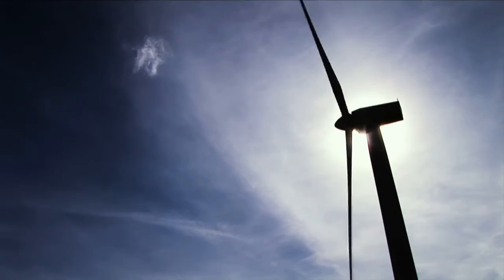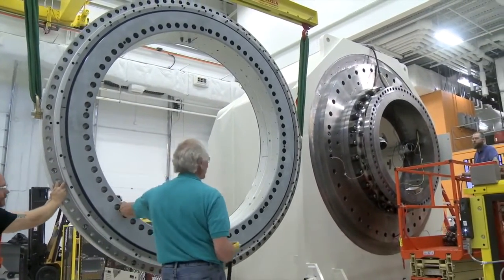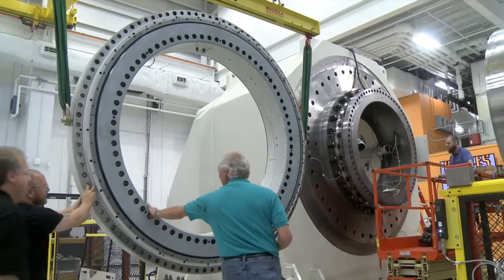Our bearing is the linchpin between the raw power that's harnessed from the blades of the North Sea and the generator behind the main shaft configuration that's generating the eight megawatts of power.